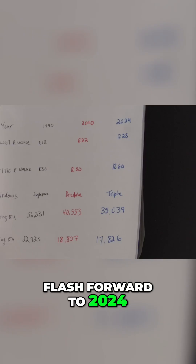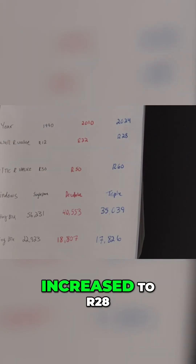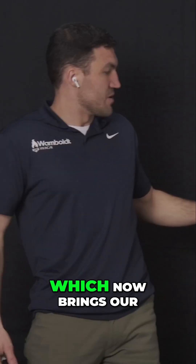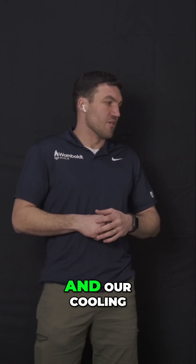Flash forward to 2024: our insulation values have increased to R28 in the walls, R60 in the attic, and triple pane windows, which brings our heating load down to 35,039 BTUs and our cooling load to 17,826 BTUs.